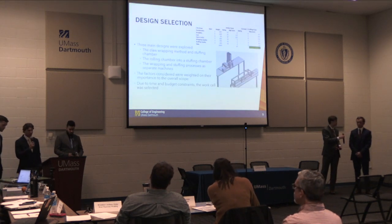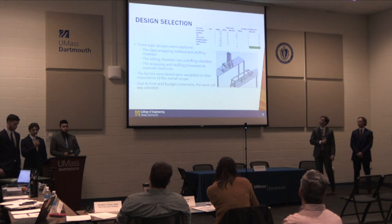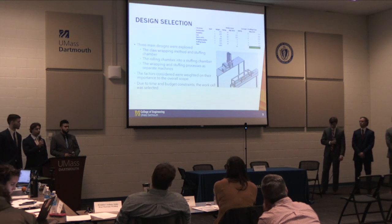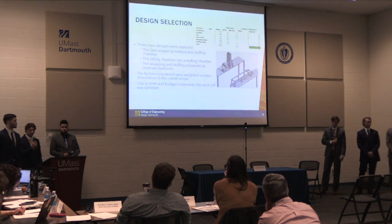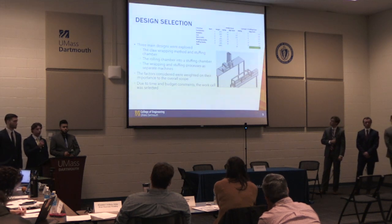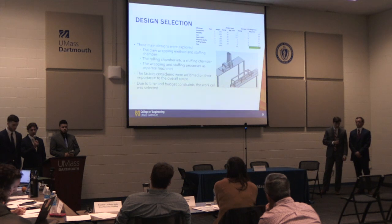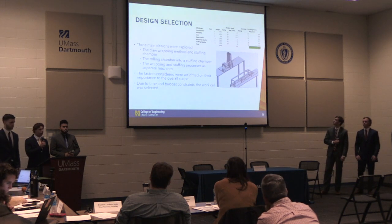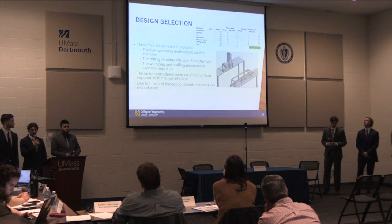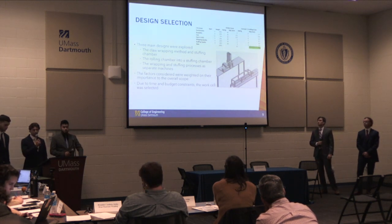For our design selection, we went with three main concepts. Concept one used a claw to wrap the substrate and stuff it directly into the tube — through testing we decided it wasn't consistent enough. The second concept, which we focused on for this project, was a rolling chamber that would roll the wrap onto the substrate, and then move it into a stuffing chamber attached to the machine. Due to time and budget constraints we couldn't fully integrate the tube, so the operator takes the wrapped substrate and moves it into the stuffing chamber to activate that process.